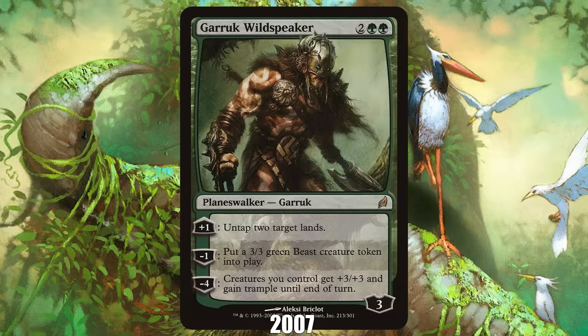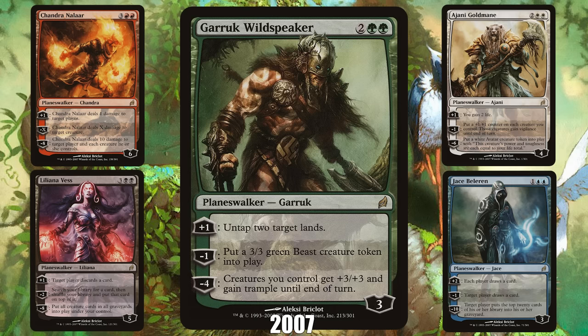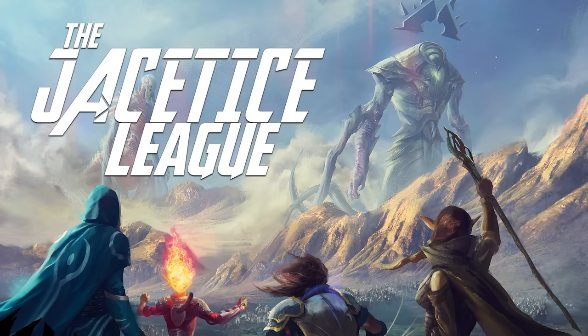2007: Garruk Wildspeaker from Lorwyn. You can split the history of Magic into two parts: BP and AP — before Planeswalkers and after Planeswalkers. In 2007's Lorwyn, Wizards released the first cycle of five Planeswalkers, pushing the game into the modern era as the card type quickly became not just the focus of gameplay — where Planeswalkers are considered the most powerful type in the game — but lore and flavor as well, as Magic's story shifted from legendary creatures to Planeswalkers, a trend that culminated a decade later with the much-mocked Justice League.